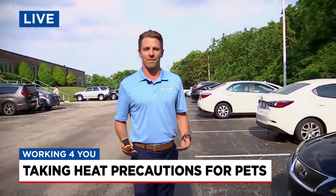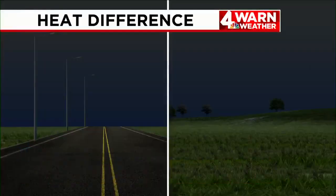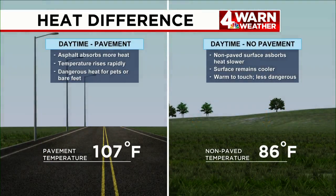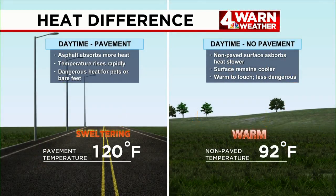So why is this exactly happening? When the sun is shining down and we have the heat of the day on top of us, you can see on the left side of the screen the asphalt absorbs that heat a lot more than an area that's not really paved. You can see that temperature difference — 120 degrees versus around 90 degrees. That's exactly what we're seeing right now.